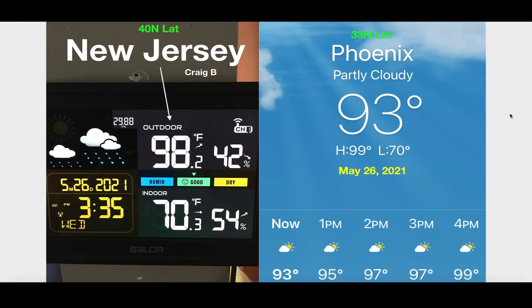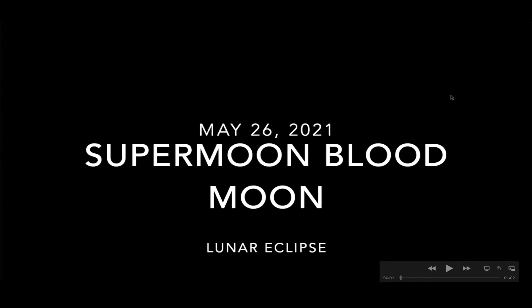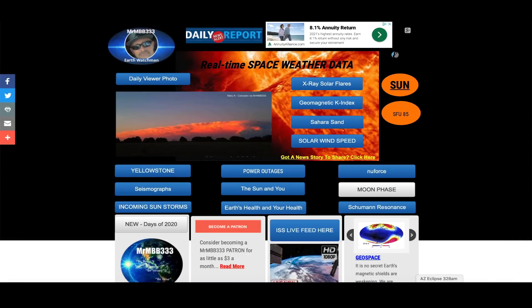I wanted to share something that my friend Craig from New Jersey has shared with me twice this week — regarding the temperature in New Jersey reaching 98 degrees two times this week. They're at the 40-degree north latitude. I'm out here in the desert southwest and today our afternoon high was around 98–99 degrees. It was as hot in New Jersey for the second time in a week as it was out here in the desert southwest, and we're at 33-degree north. Typically, the farther north you go the cooler it gets, but that's not the case right now in May of 2021.